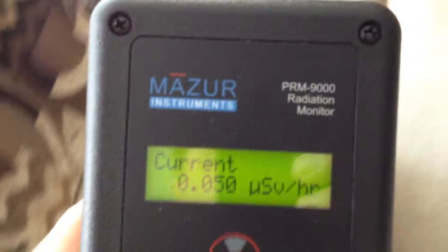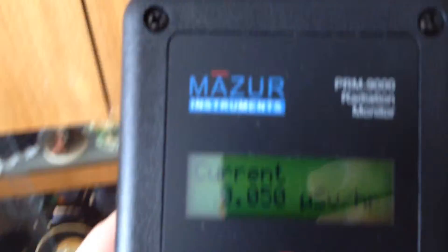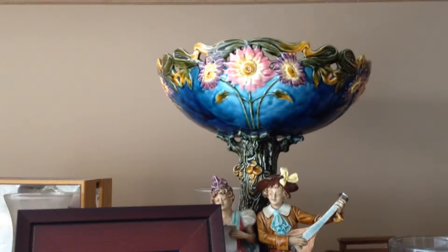I'm about to test something in the house. Seems like everybody's got some of these antique-looking things. As you can see, we have a whole wall full of these things and some really nice-looking stuff here.